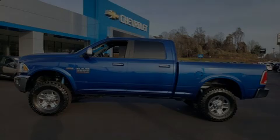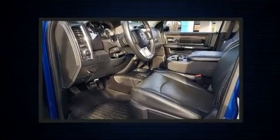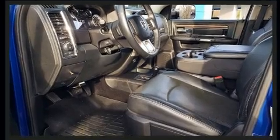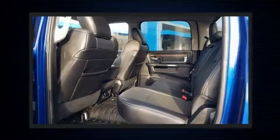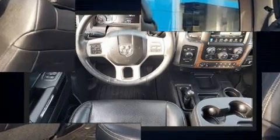Discerning drivers will appreciate the 2016 Ram 2500. With fewer than 45,000 miles on the odometer, this pickup successfully merges advanced capability with comfort and agility, distinguishing itself from the competition with its cargo capacity, towing capacity, and ruggedness.